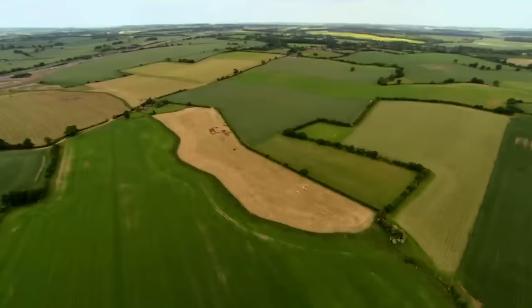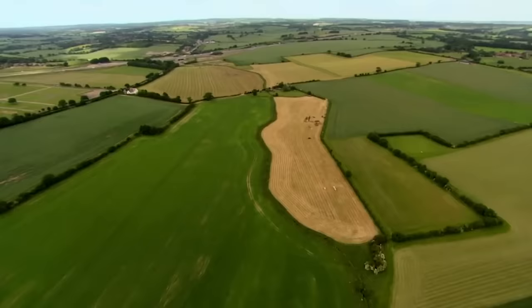The site first came to the attention of archaeologists during a hot summer in the 1970s, when an aerial survey showed up some unusual features. These squares look remarkably like the footprints of Roman temples. But these distinctive buildings are rarely found in Britain — even Time Team, after 15 years, has yet to discover an entire Roman temple.